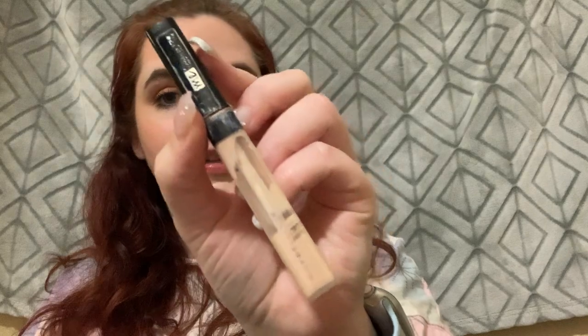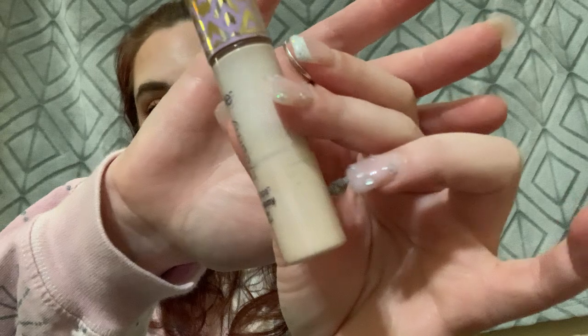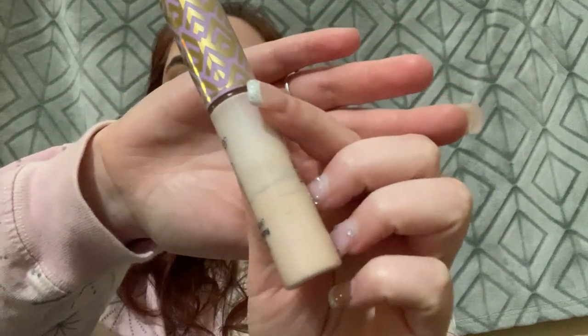I have a couple of makeup empties. I finished the Maybelline Fit Me concealer in shade 5 — she's a little older and well-used. I also finished the Tarte Double Duty Beauty Ultra Creamy Shape Tape in 12N — definitely used up, had to dig at the bottom, and it's getting close to expiration. I love the creamy formula because I have drier skin and don't want anything that dries up my under eyes.